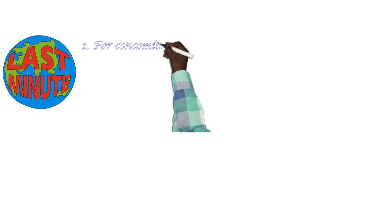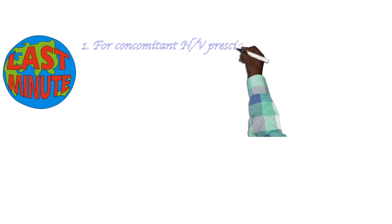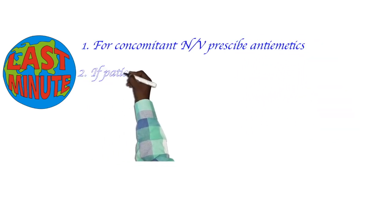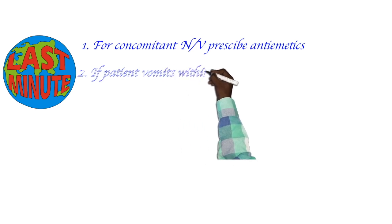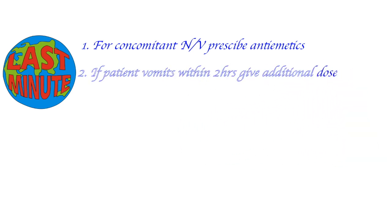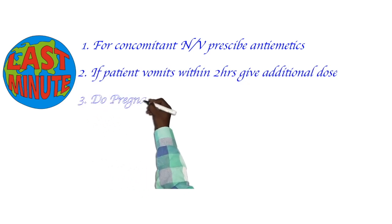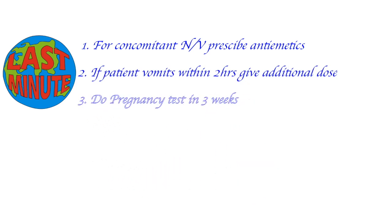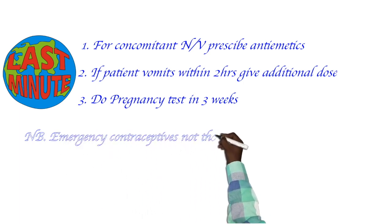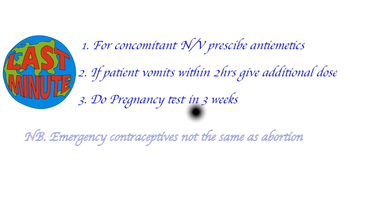Hang in there — last minute! Prescribe anti-emetics for nausea and vomiting. Prescribe another dose if the patient vomits within 2 hours. Do not forget to do a pregnancy test in 3 weeks. Remember, emergency contraceptive is not the same as abortion. Thank you very much.